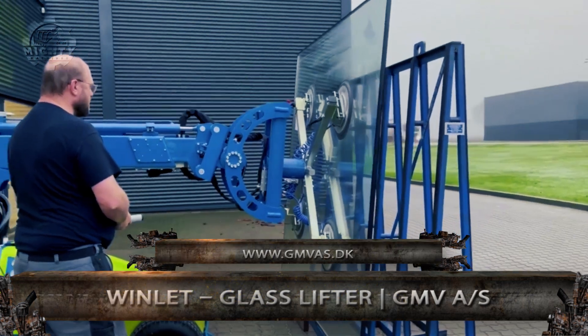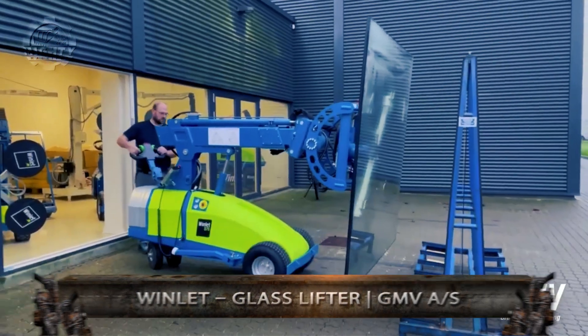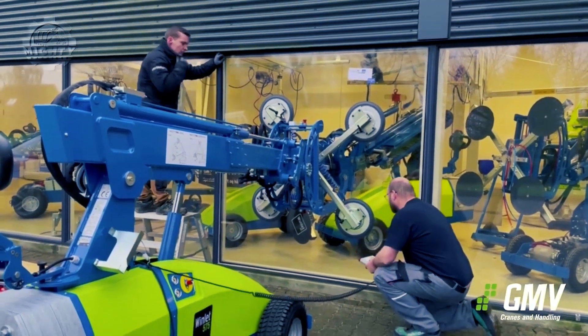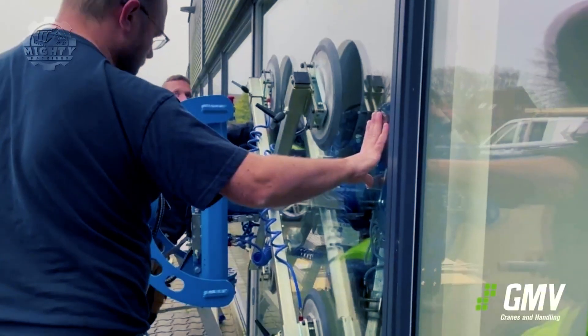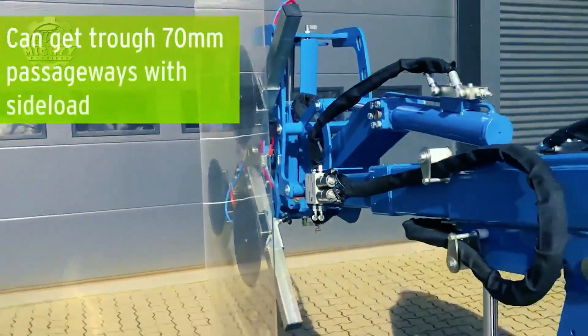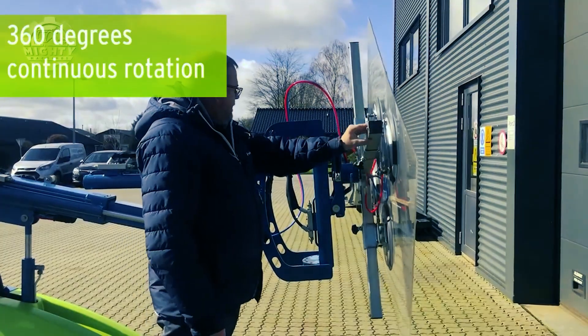First up is the Windlet Glass Lifter GMV-A-S, a machine that provides service in terms of installing glass windows. It is built with a telescopic remote control arm with clamps that have vacuum pumps capable of holding up to 1,000 kilograms of glass.